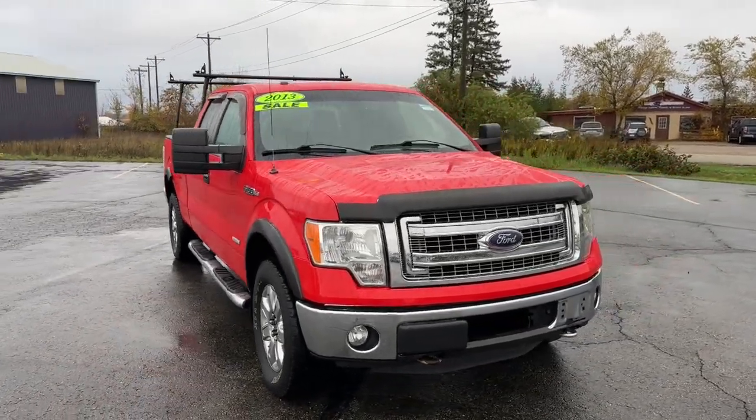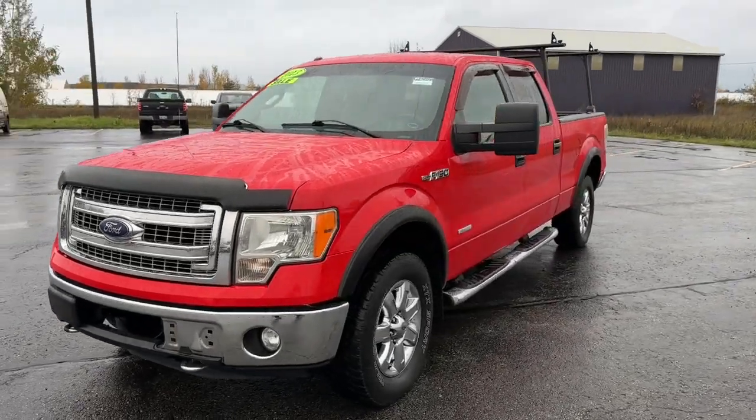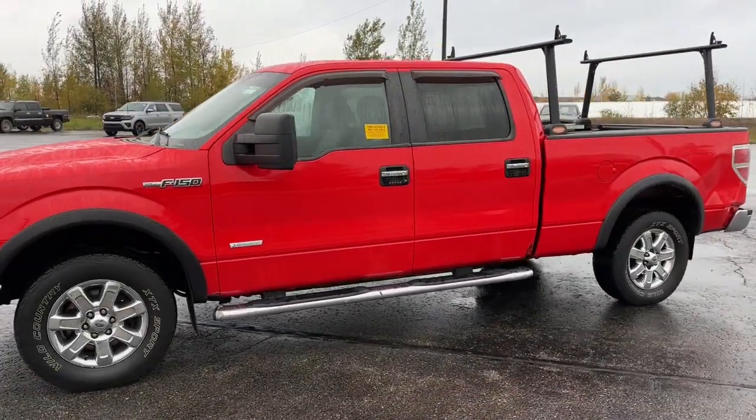You just found the 2013 Ford F-150. This vehicle is an outstanding buy with fewer than 200,000 miles on the odometer.